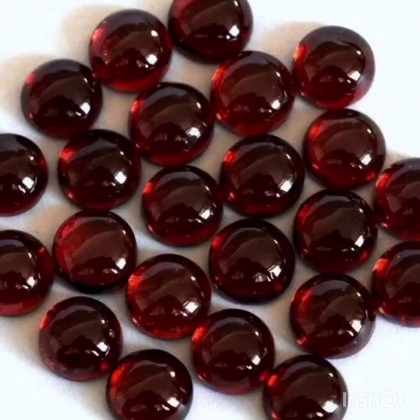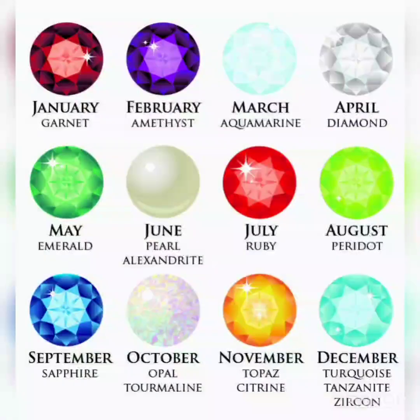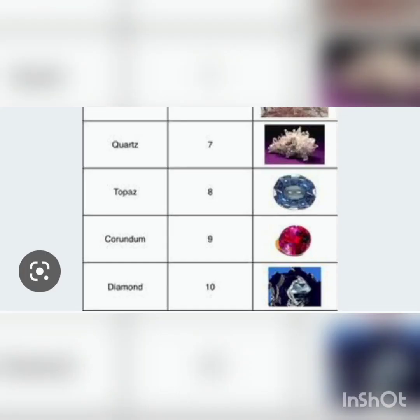The quality of a ruby is determined by its color, cut and clarity. The brightest and most valuable shade of red is called blood red or pigeon red. Ruby is one of the traditional birthstones for July.